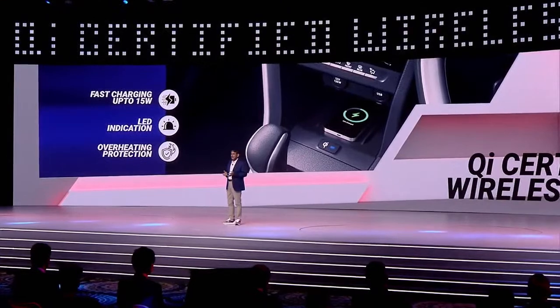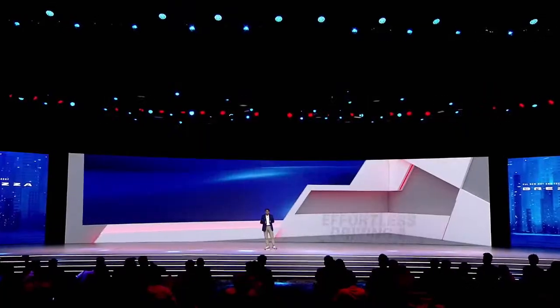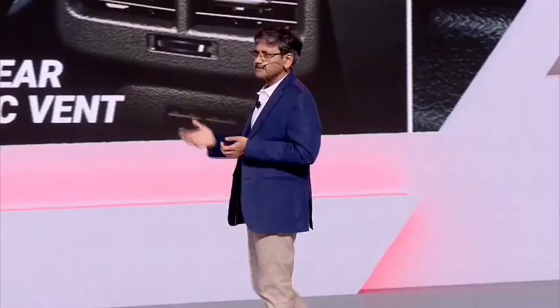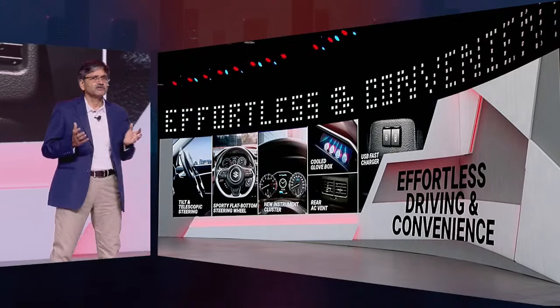The all-new Brezza has been thoughtfully designed for effortless driving and convenience with tilt and telescopic steering, a flat-bottom steering wheel, a new instrument cluster, cooled glove box, rear AC vent, and multiple fast charging USB ports.